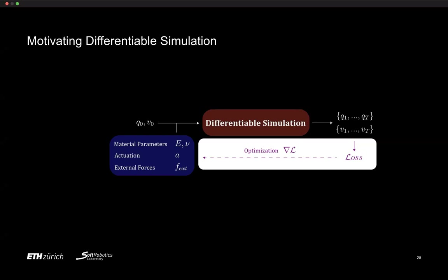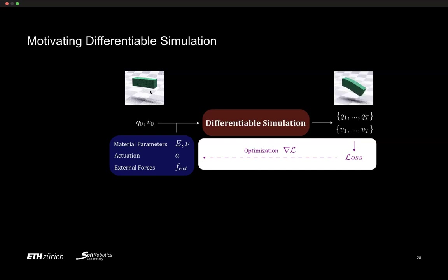Let me motivate differentiable simulation further. If we input a robot's positions and velocities into a differentiable simulator, it outputs future states. We can then calculate a loss. For example, take a bending beam: initially straight, gravity acts on it and it falls. The loss determines how well the beam achieves an objective — such as falling to a certain height or settling at a certain position with a certain speed.